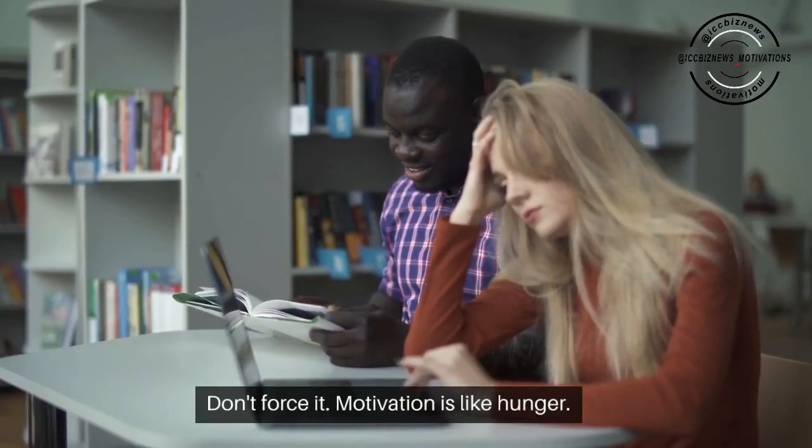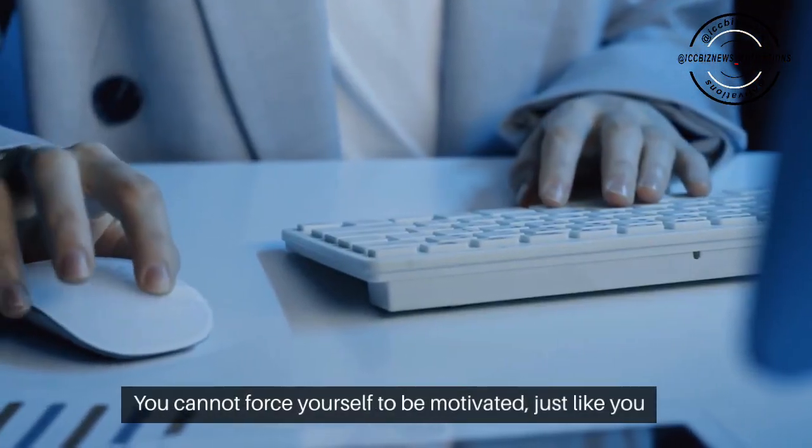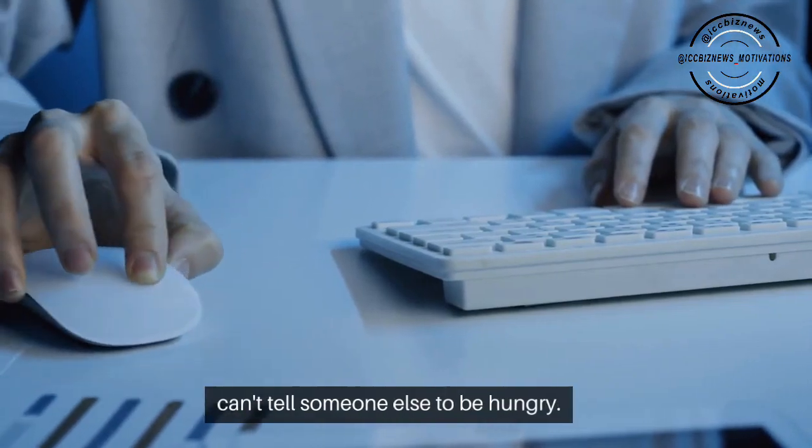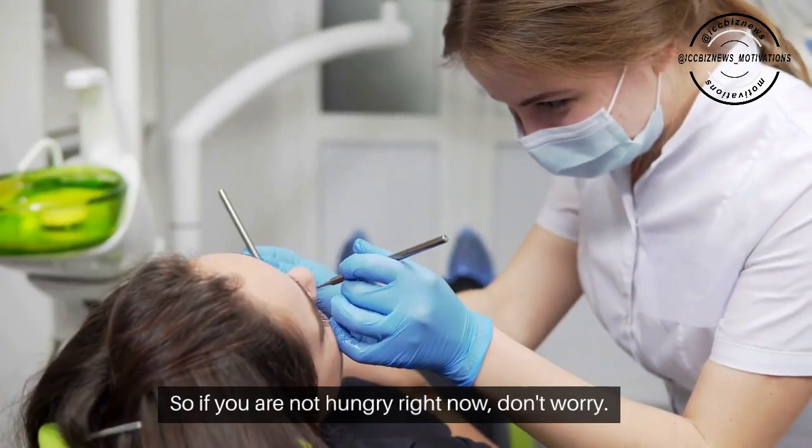Don't force it. Motivation is like hunger — you cannot force yourself to be motivated, just like you can't tell someone else to be hungry. So if you are not hungry right now, don't worry. Take a break and do something else.